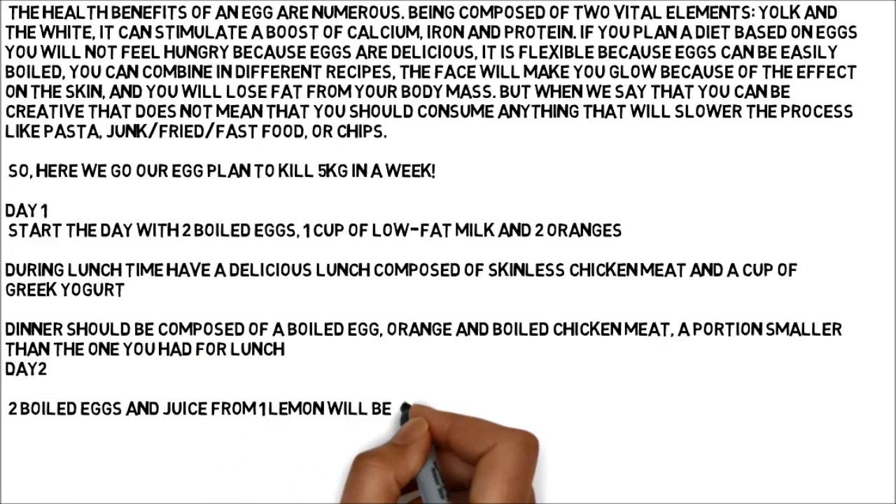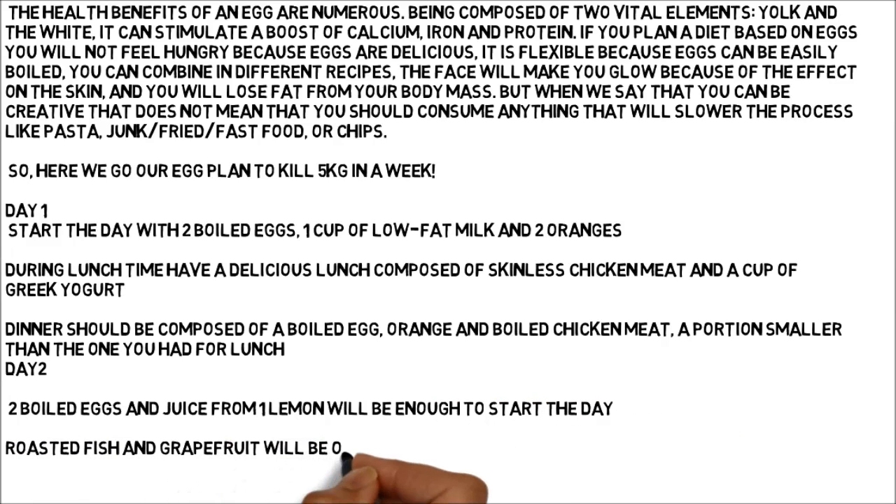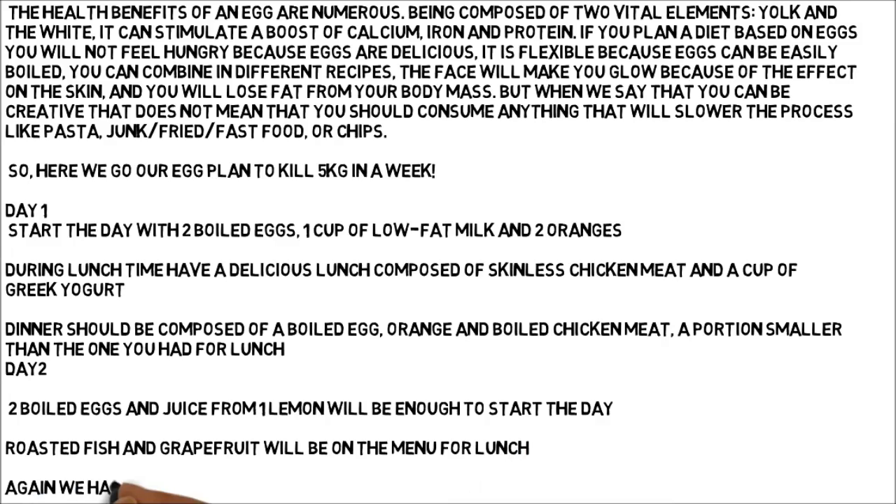Day 2: Two boiled eggs and juice from one lemon will be enough to start the day. Roasted fish and grapefruit will be on the menu for lunch. Again we have a light meal, and dinner is three boiled eggs.